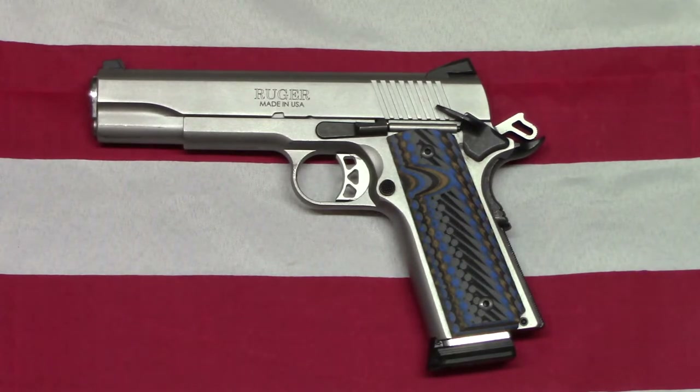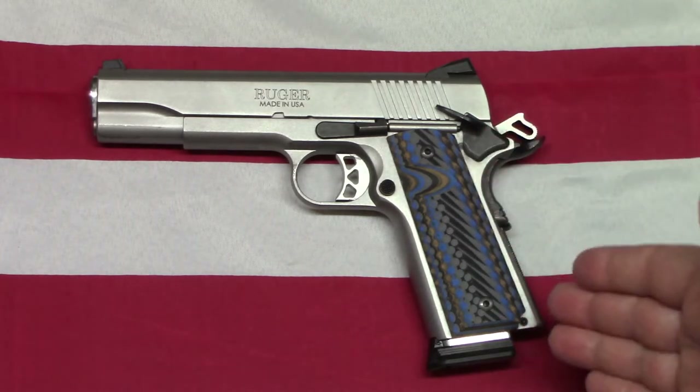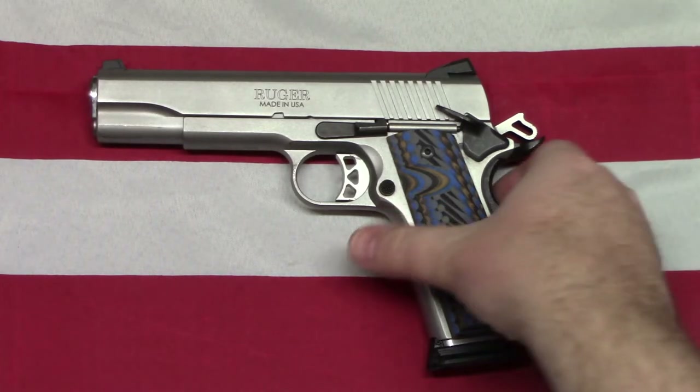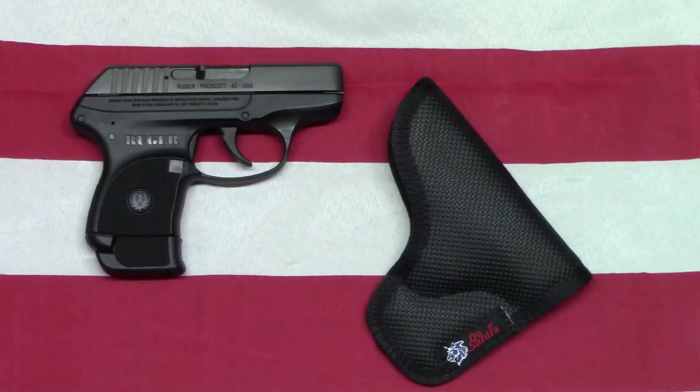Second pistol: the Ruger SR 1911. This was my first 1911, and if you're looking for a 1911 that's accurate, reliable, and won't break the bank, check out Ruger — it's been phenomenal. I actually carry this one. I have a set of lock grips on it, and that's basically all I've done other than maintaining it. Yes, it is loaded and ready to go, as I'm carrying it today.